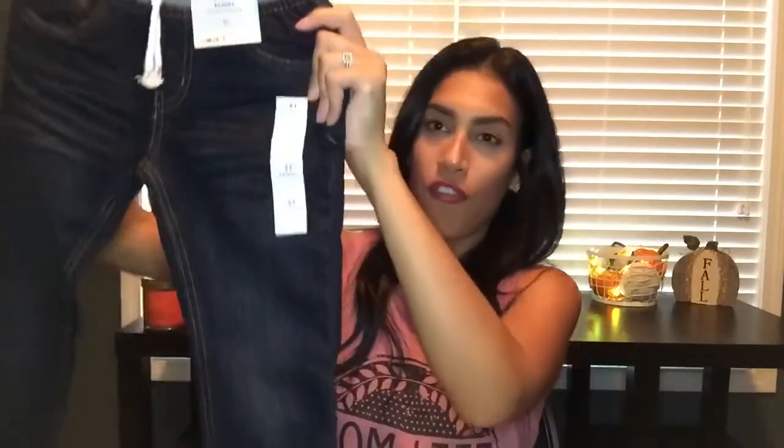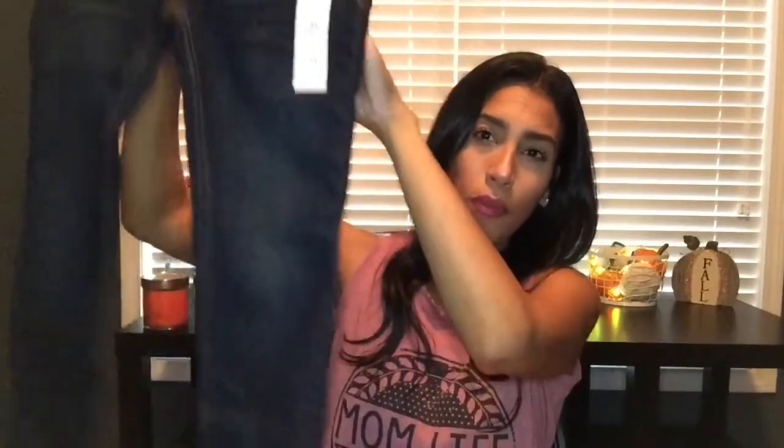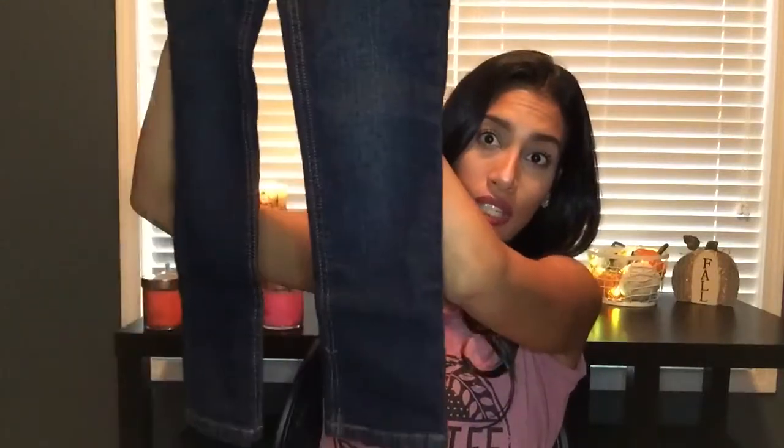The last clothing item I bought for my son was a pair of jeans. He didn't really need any more jeans, but they had all their denim jeans on sale — some were $5 and some were $8. I grabbed these for $8. They're a little big on him but they have a string I can tie to make them tighter. They're skinny jeans, originally $10.